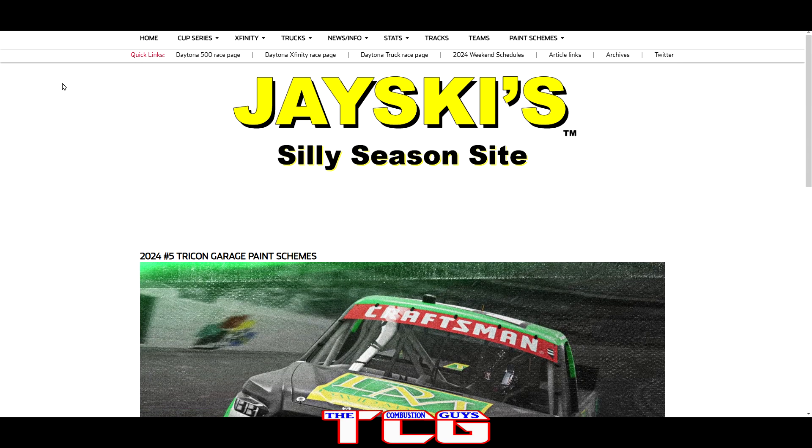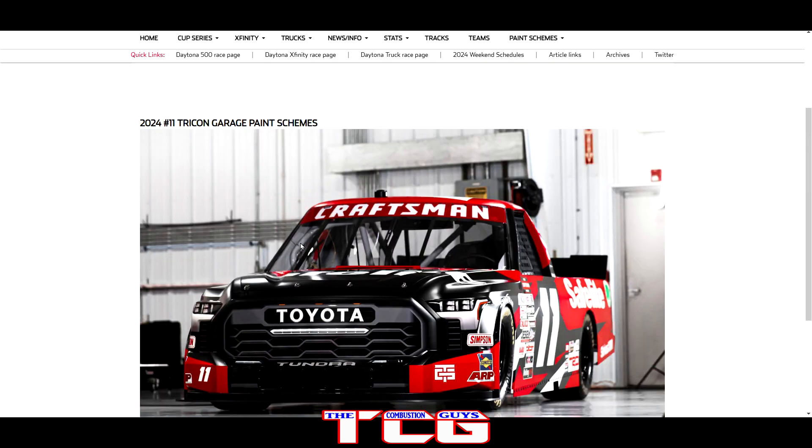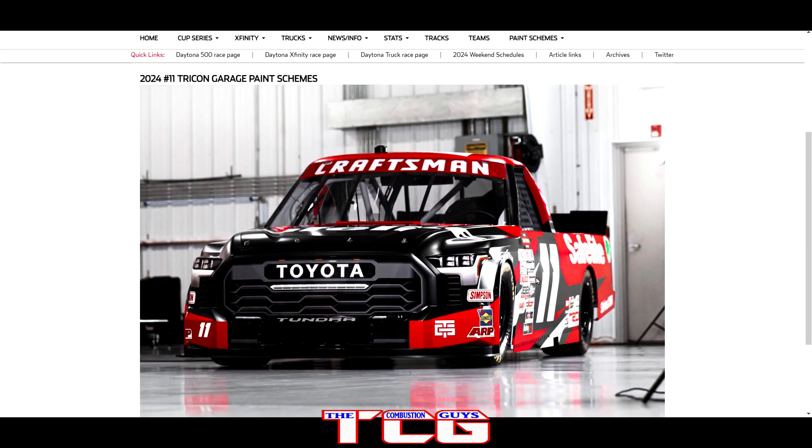We get Grant Enfinger in the champion number nine truck for CR7 Motorsports, along with the Grant County Mulch sponsor. Both of those paint schemes look really good — the alternating colors from yellow to black to white and back again, that's pretty good. I like the back and forth, and it makes it easy for the wrap. Then of course you get the Safe Flight Tricon Garage truck — you really can't go too wrong with those paint schemes, they always look good.